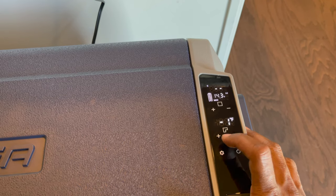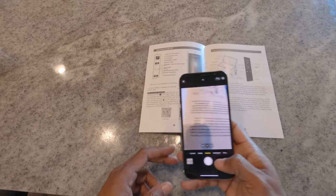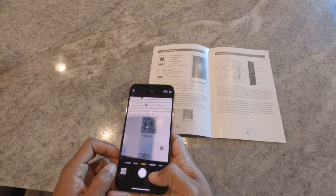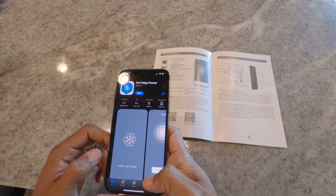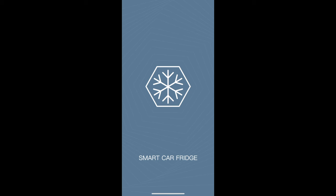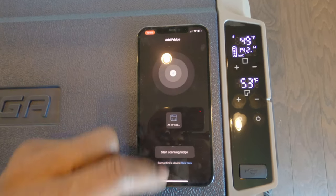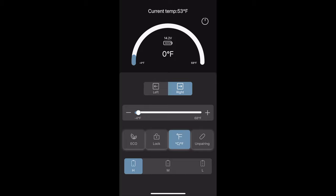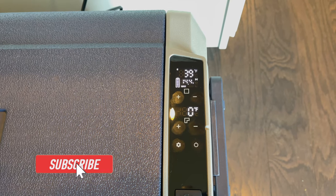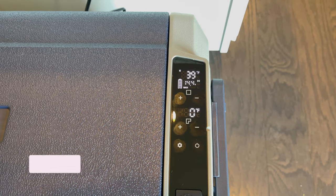While it's cooling down, I'll connect the app. There's a QR code in the user manual to download the app for iOS or Android. Press start scanning fridge — the fridge name should come up, select it and you're good to go. All basic fridge functions can be monitored and controlled through the app. Both zones have now reached their temperature settings: it took 15 minutes for the left side to get to 40 degrees and 43 minutes for the right side to get to zero degrees.